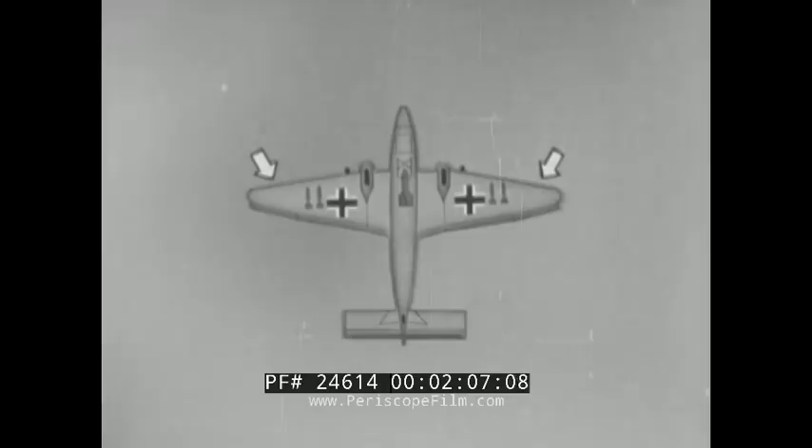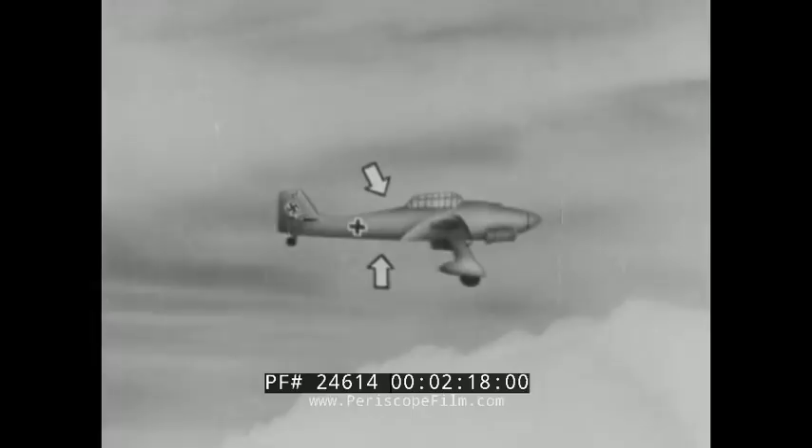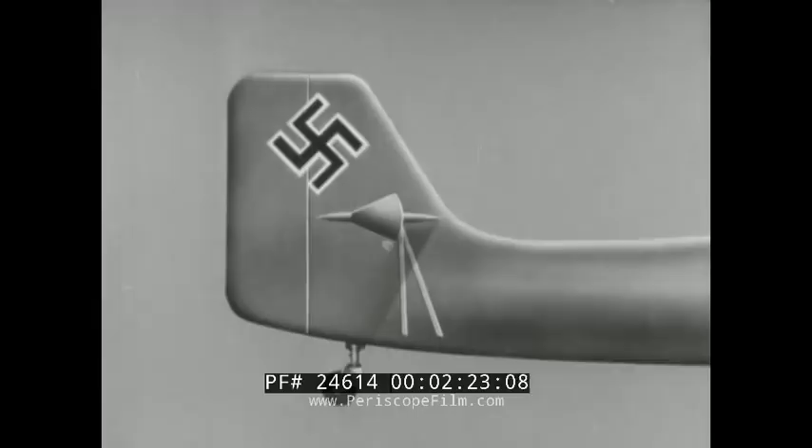When looking at the airplane broadside, notice the canopy forms a hump on the fuselage, while the underside is straight. The rudder assembly has distinctive straight lines. From above, the Stuka can again be spotted by its narrow-tipped wings and rectangular stabilizer.